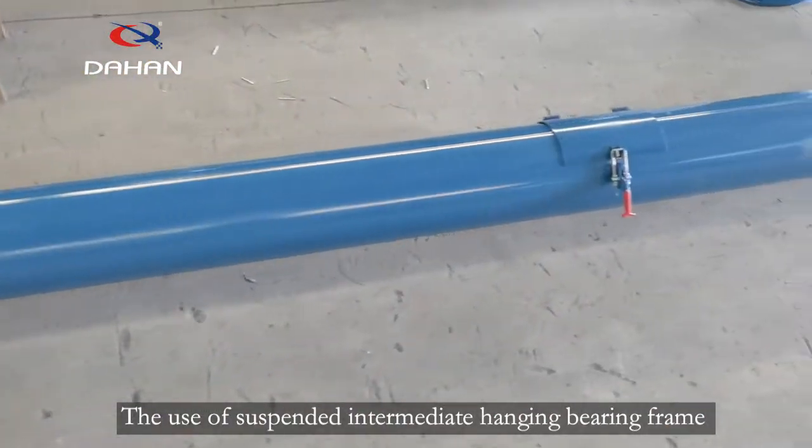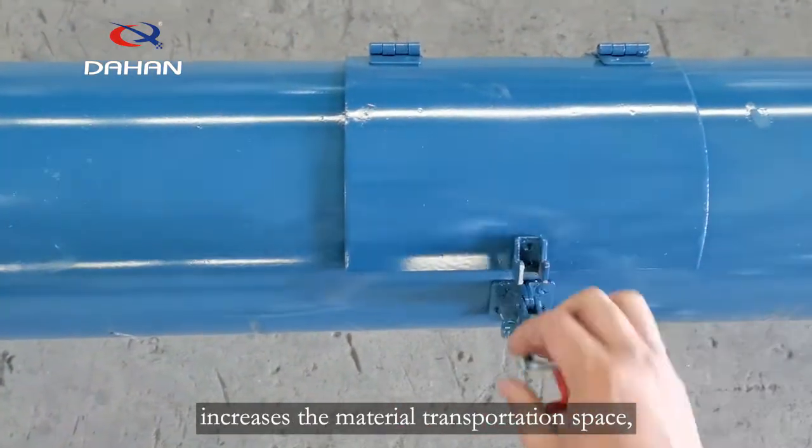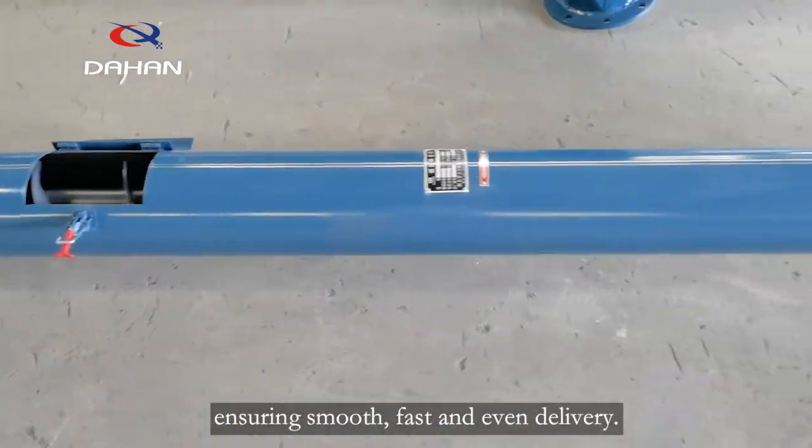The use of suspended intermediate hanging bearing frame increases the material transportation space, reduces logistics resistance, ensuring smooth, fast and even delivery.